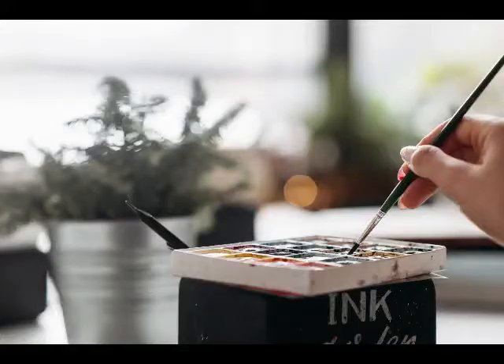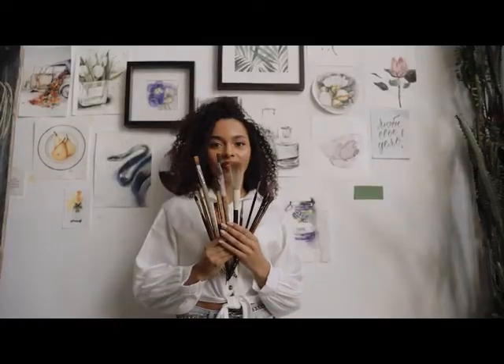Amanda and Serena always sit down to make a plan before they begin to paint. They discuss what canvas to use, select their paints, and choose the right brushes.